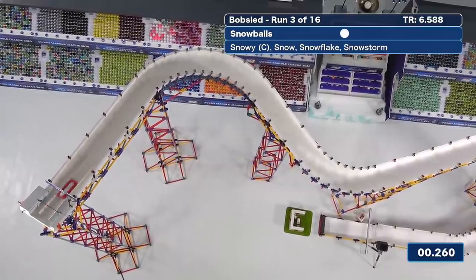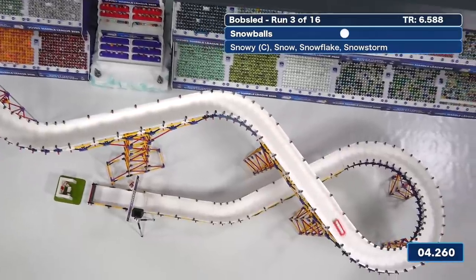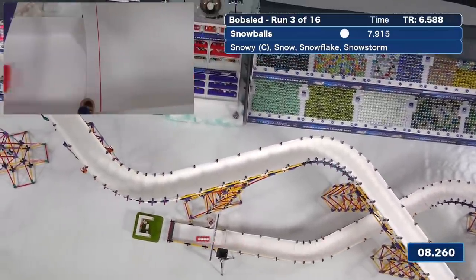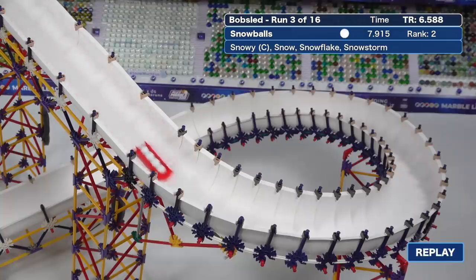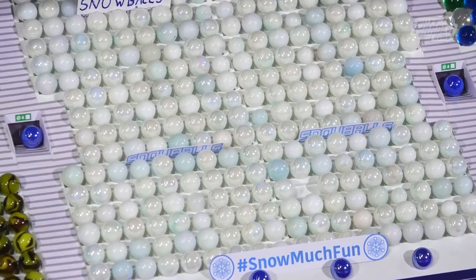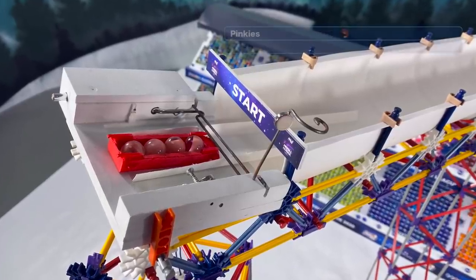Now the Snowballs, a team that finished 7th in this event back in 2018. They're a little less timid up on the high parts of the track. They do break the 8-second mark and move into second place. We saw that tail stepping out on that descent just before the loop. The Snowballs are hoping to have a good finish here in the Winter Marble League.